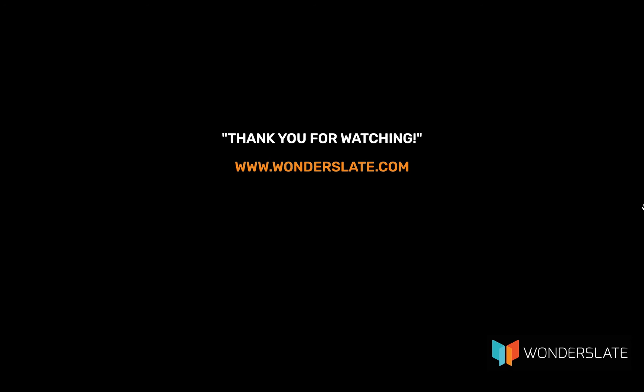If you have any suggestions for us, feel free to leave comments. If you liked the video and want to see more, hit the thumbs up and don't forget to click the subscribe button to get updates on future videos.